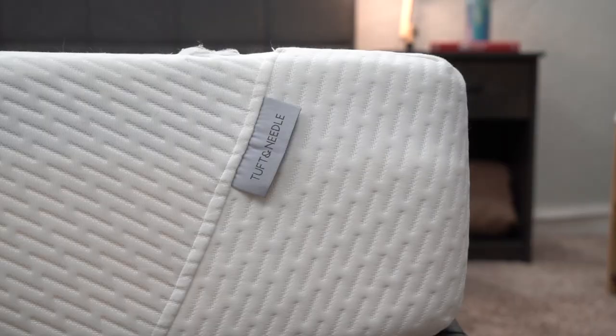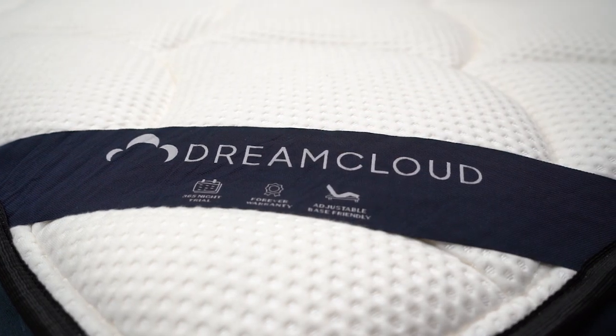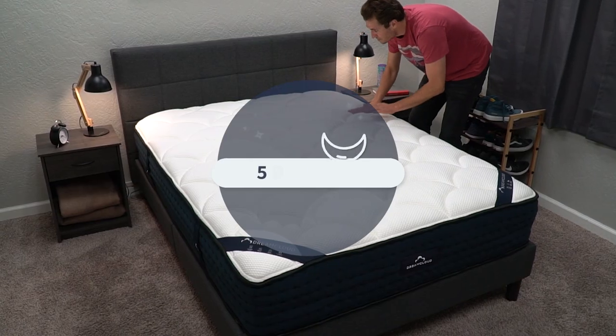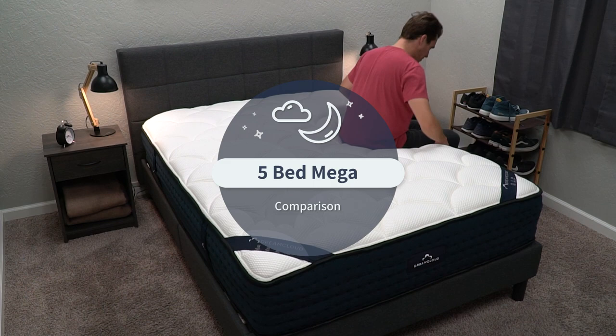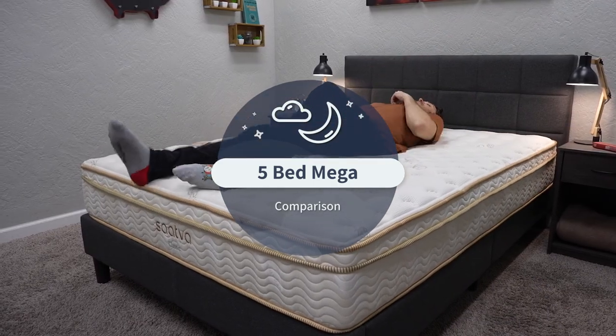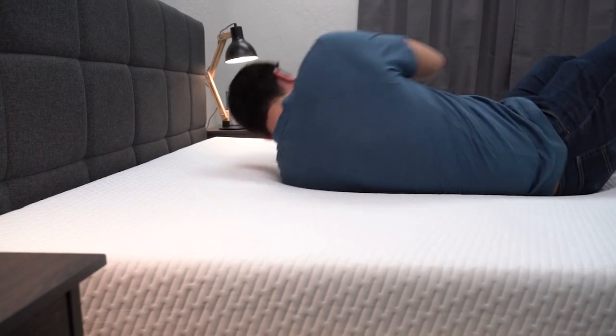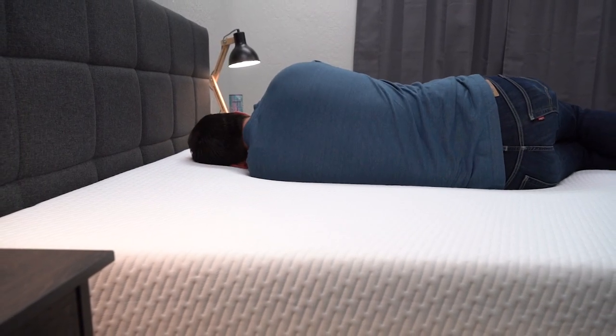What's up guys, I'm JD with the Slumberyard and today we're going to be talking about five different online options in one video. We're going to be seeing how the Allswell, Tuft and Needle, Puffy, Saatva, and DreamCloud beds all stack up against each other. These are pretty popular online options, and if you've been shopping around the online space for a new bed you've come across a couple, but when it comes down to it, who is ultimately going to be right for which bed — that's what we're going to try to determine.